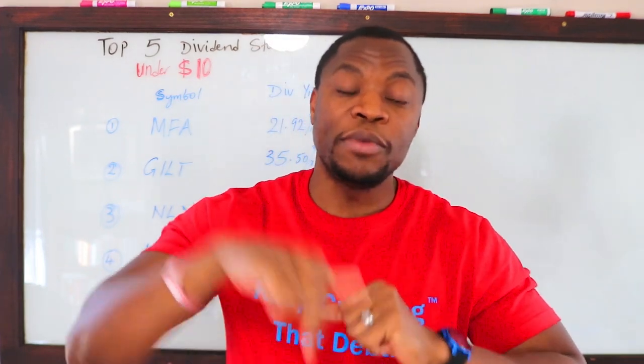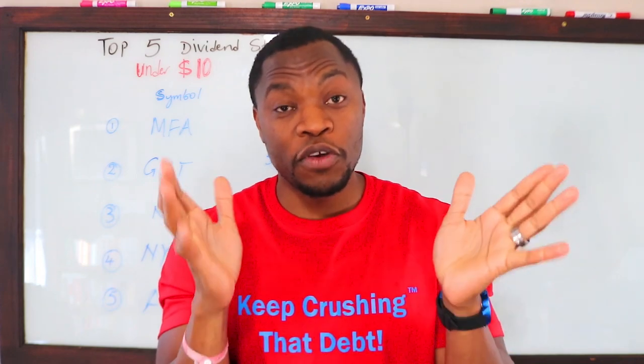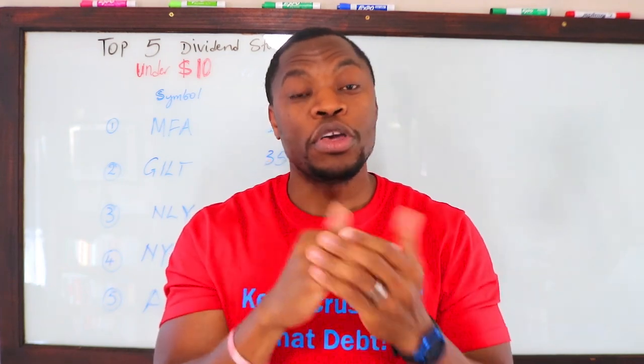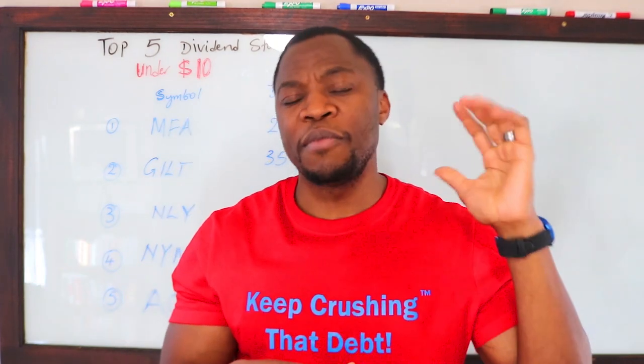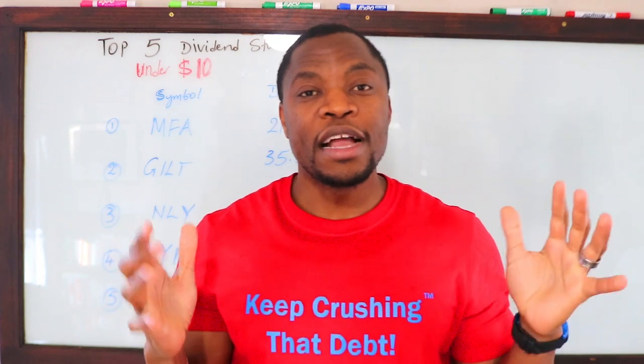Question of the day: what are your top five dividend paying stocks under ten dollars? Let me know in the comment section. If you have any questions about dividend investing or building a dividend portfolio, let me know in the comments and share your portfolio with us. I have a dividend portfolio on M1 Finance with about 46 or 47 stocks, and if you want to see what I have, send me a message in the comment section and I'll definitely share it — you can copy or modify it.